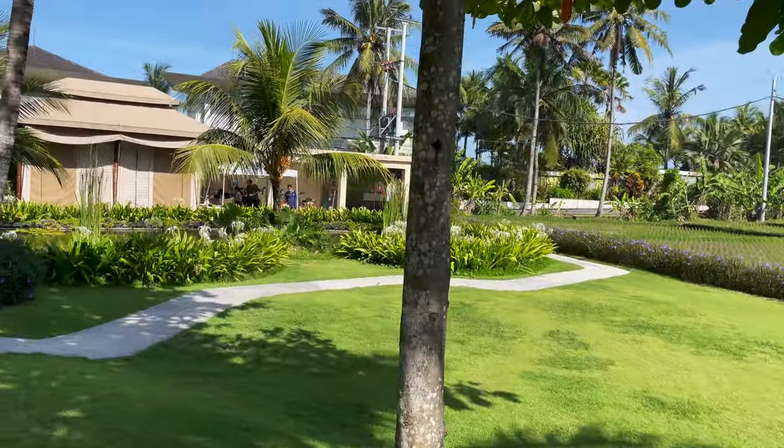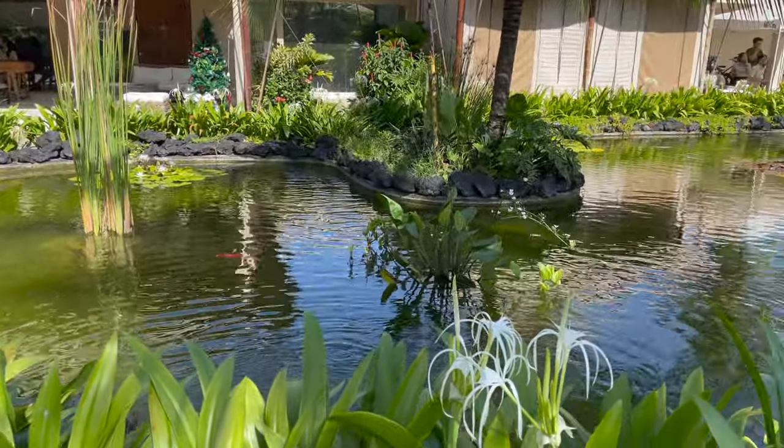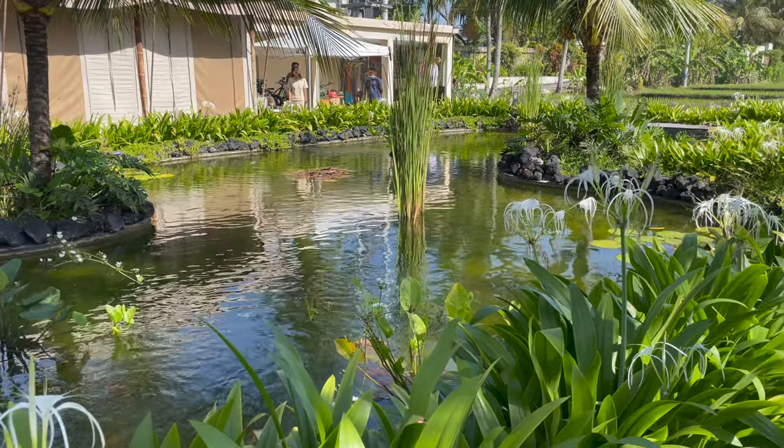To wrap up my time here at the Bali Beach Glamping, I'm going to head down to reception and take some photos around there. They've got quite a nice little pond and some nice greenery. After that I'll be heading back to Canggu. As always, I just want to thank you all for watching this video. I hope you enjoyed it, and if you want to see more videos like this in the future, feel free to let me know in the comments — it's always very much appreciated. Stay tuned for more. Take care.